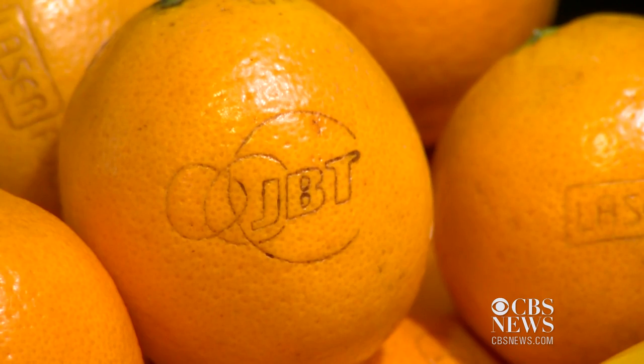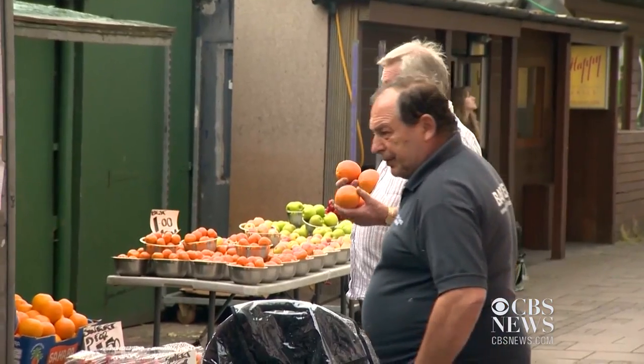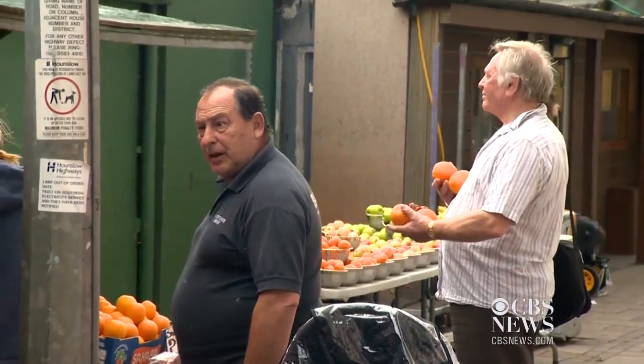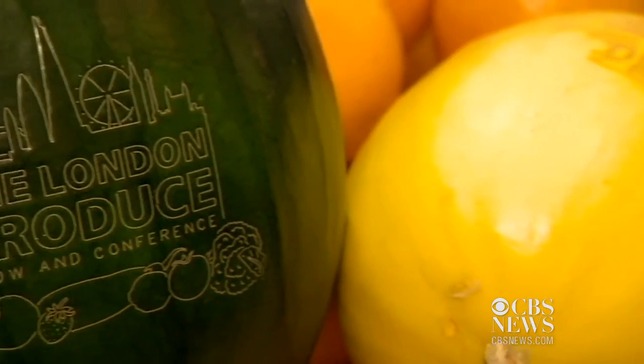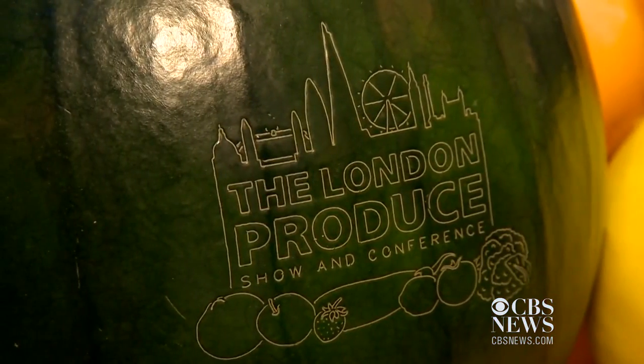Not everyone likes the new look. "I don't think it's a good idea because you don't play around with fruit. Just stick with it — keep it normal." European regulators disagree. They're allowing lasered fruit in France, Spain, and Poland, with more countries lining up for this taste of the future.